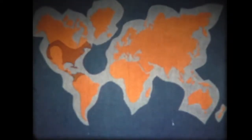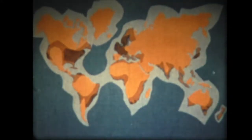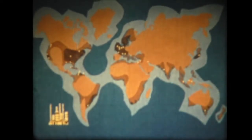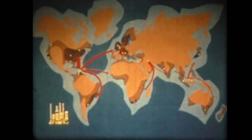La Shell opera su scala mondiale. Le zone a colorazione più scura sono quelle dove si consuma più petrolio. Le raffinerie sono situate nei punti chiave in tutto il mondo e molti paesi vengono serviti da una fitta rete di petroliere oceaniche. Ogni anno esse trasportano 40 milioni di tonnellate di prodotti petroliferi.